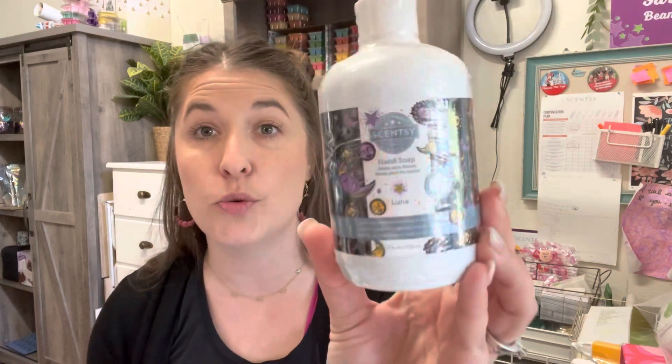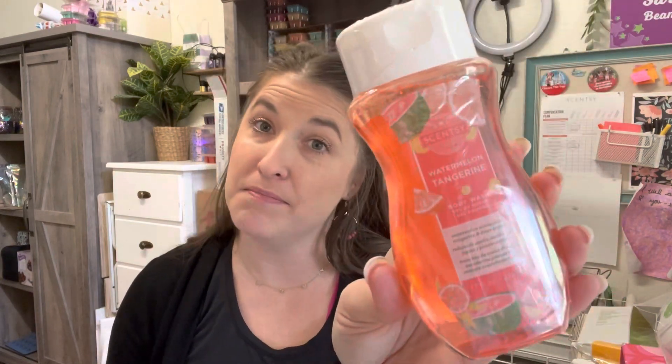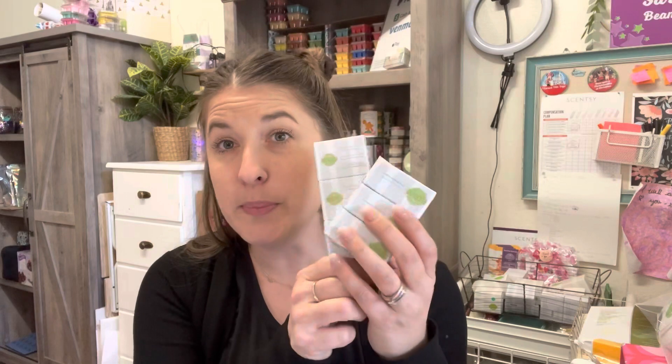We have body cream and hand soaps that can be added to your club. If you go through hand soaps quickly or have multiple bathrooms, I usually get a new hand soap every two or three months — sometimes we have seasonal ones which is fun. We also have body wash in fun scents for kids, men, and women.